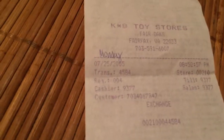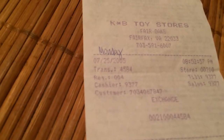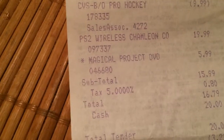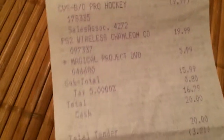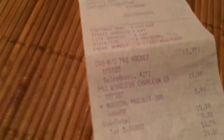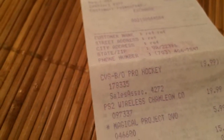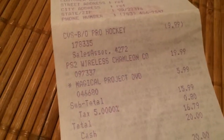KV Toys — this makes me feel old. I literally started collecting manga about two or three months after this purchase and I don't even know why I kept the receipt. Magical Project DVD, $5.99 — I don't know why it even existed at KV Toys or why it was that cheap. Even on Amazon it's still cheap, but not $5.99 because you still have to pay shipping and handling.